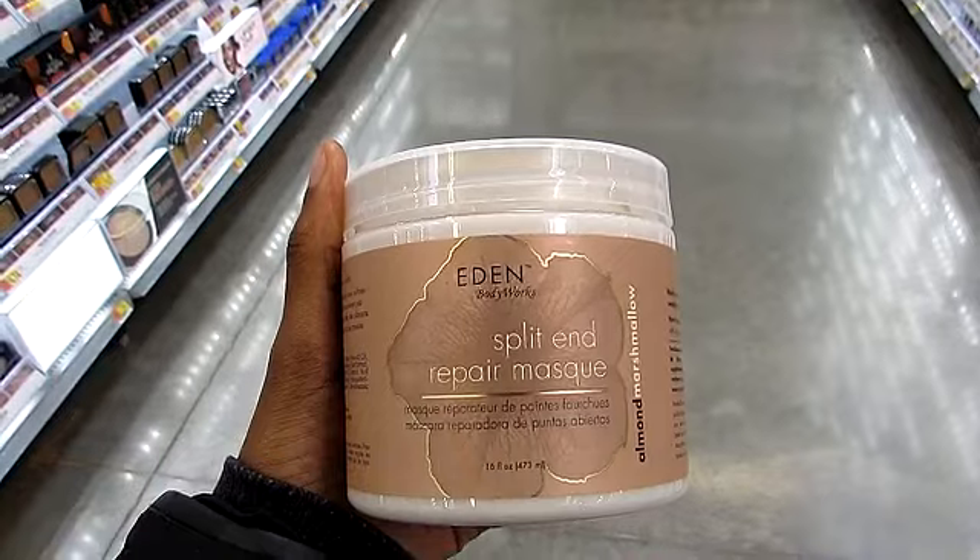I think the coupon angels were looking over me on this trip. I did purchase one product without a coupon: Eden Body Works has their Split Ends Deep Conditioning Treatment at this particular Walmart. When it comes to Eden Body Works, I usually only purchase at CVS with my Extra Bucks. I wanted to try this product and it's only available at select Walmarts, so I purchased it. Even without a coupon on that item, I still did very well overall.